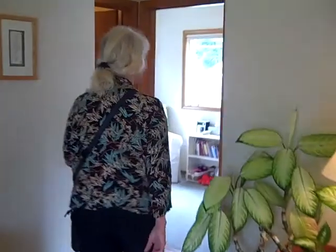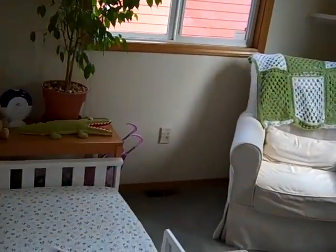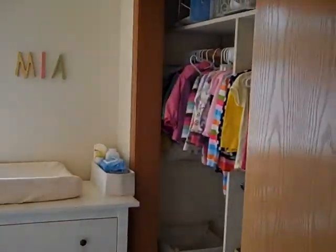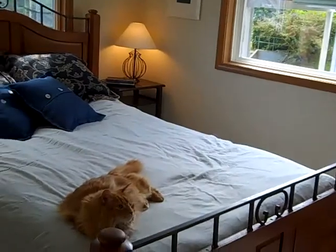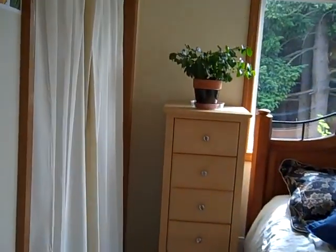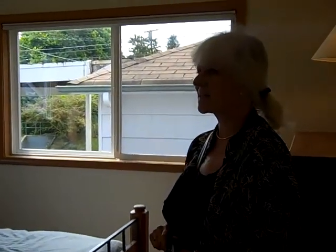Let's go see the bedrooms. We have two bedrooms on the main. This is the second room. Master's here — or one of the masters, as there could also be a master downstairs. Nice big bedroom with lots of light.